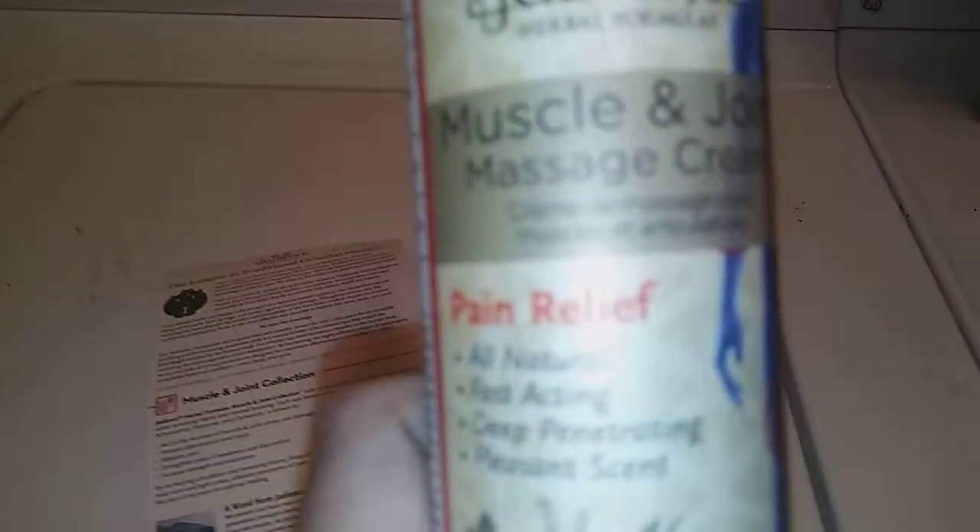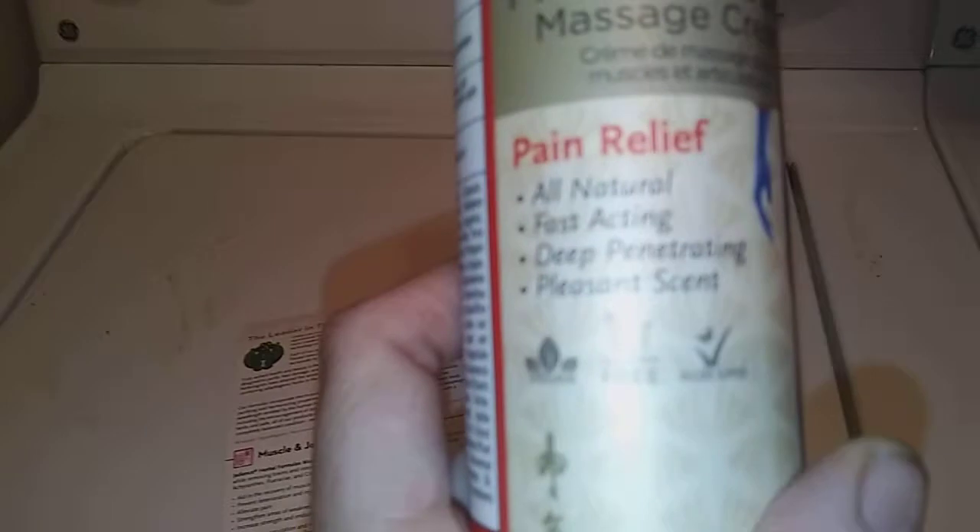Hello YouTube. Today I'm sharing with you this Jadience Herbal Formula — it's a pain relief cream, a muscle and joint massage cream. It's an all natural one. I really like it because it has a pleasant scent. It does not have that lingering smell that the majority of pain creams have.